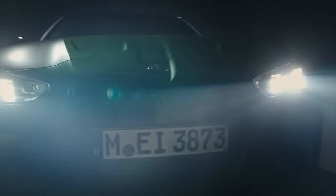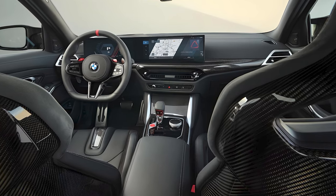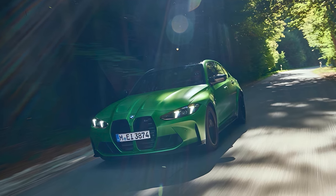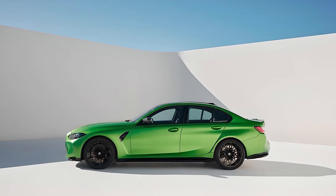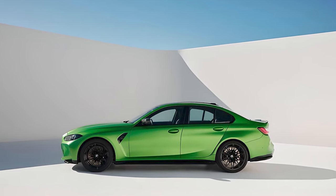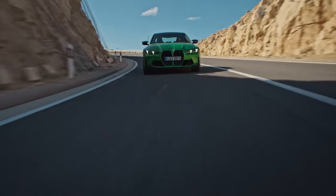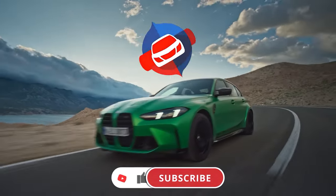The 2025 BMW M3 is a masterclass in blending performance, luxury, and cutting-edge technology. It's a car that thrills on the track yet remains practical enough for everyday driving. BMW has once again raised the bar, making the M3 a benchmark in the sports sedan segment. Will it be your choice? Share your thoughts in the comments.